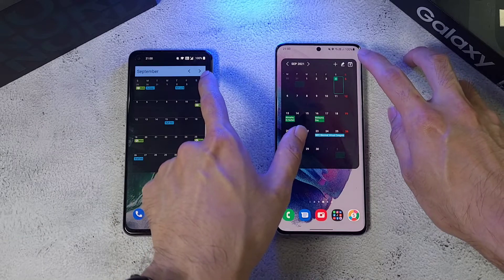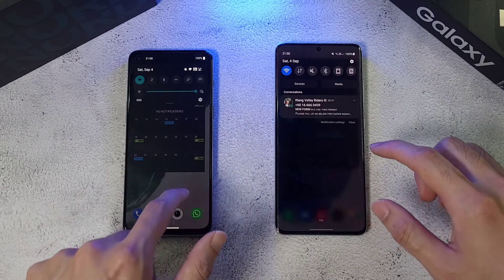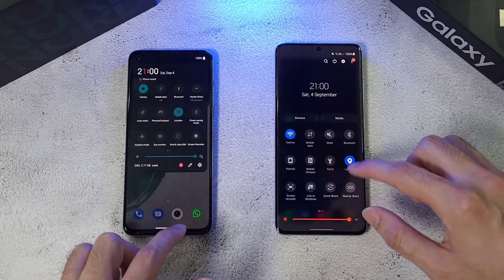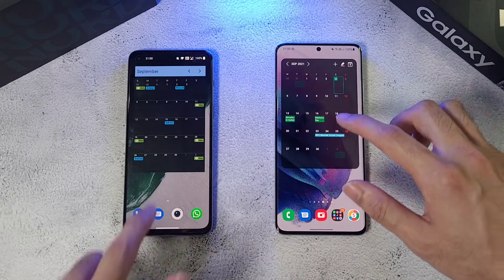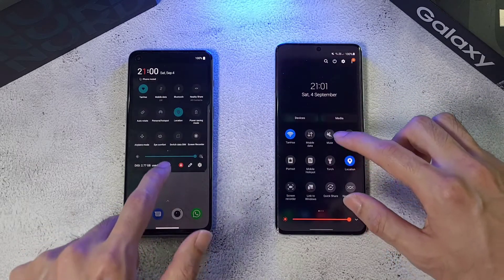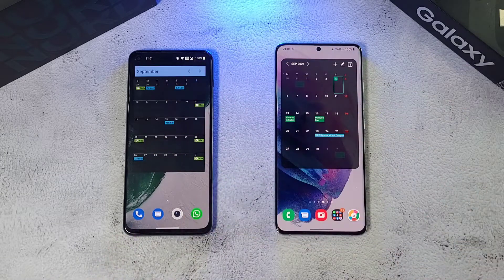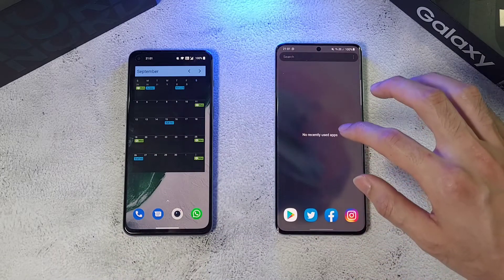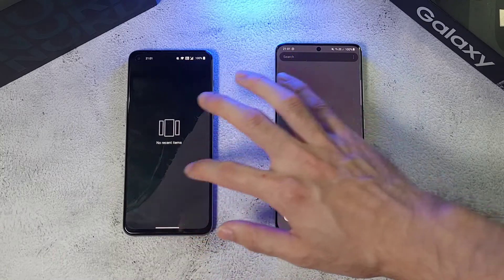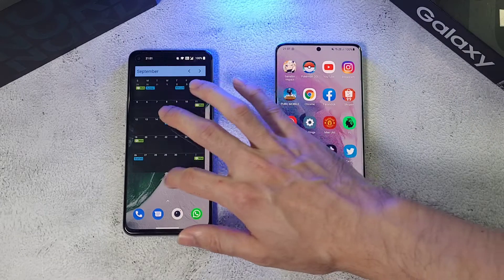Both phones have been charged to 100%. On the screen side, both have been maxed out in terms of brightness and both are running at 120Hz. Both are also connected to the same Wi-Fi network, location is on, and every other form of connection is disabled. Also, all apps have been closed on both phones to make this a fair comparison.